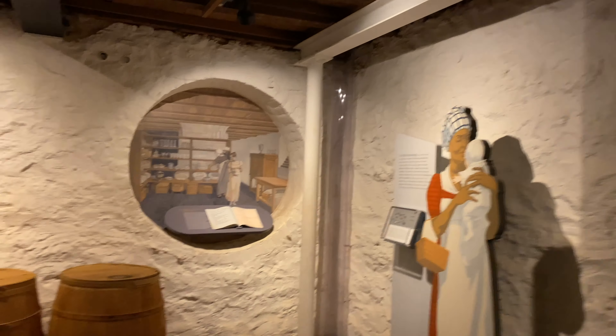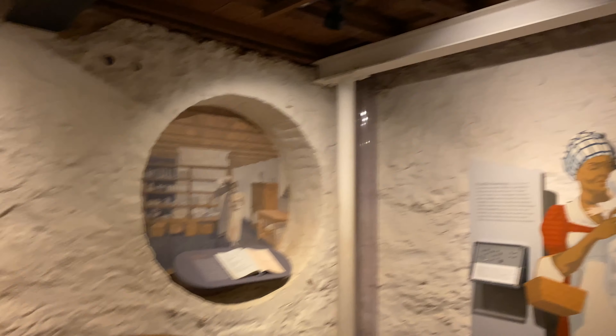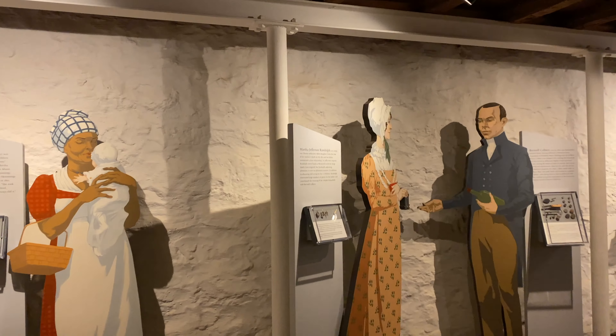In another episode, we'll talk about other information that was displayed down here at Monticello regarding the enslaved persons who lived and worked here.